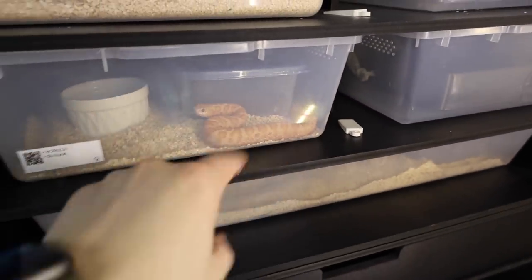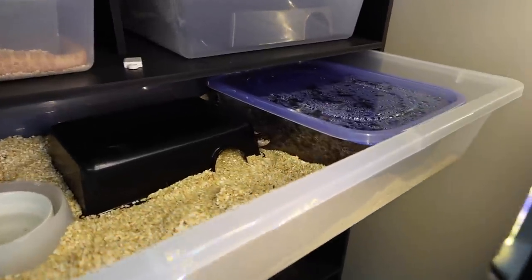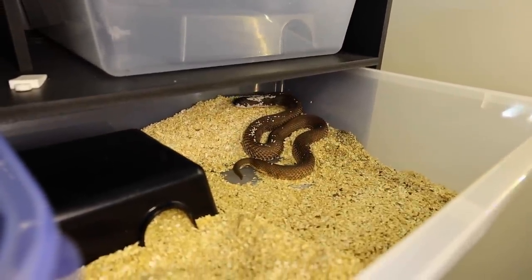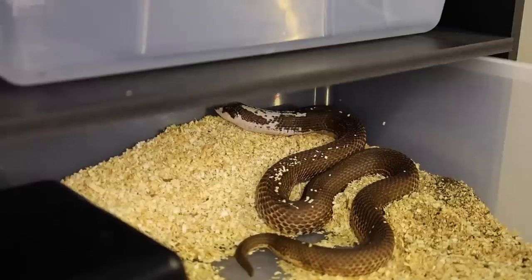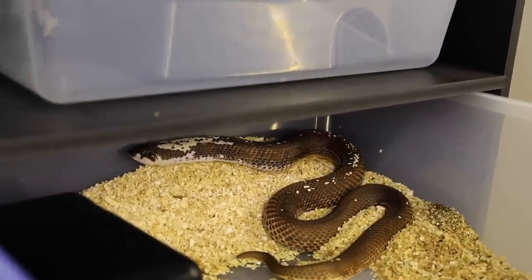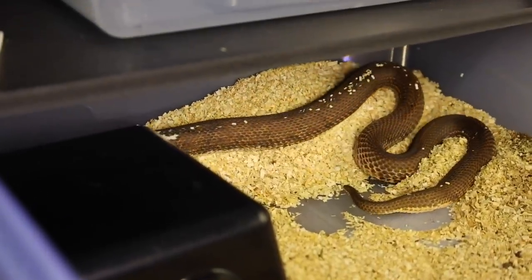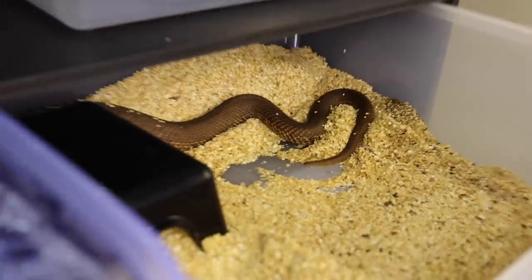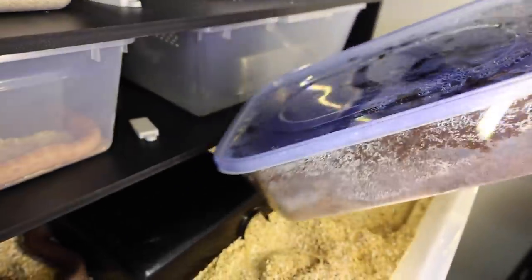In here we have our beautiful one-of-a-kind Rowan. She is just an anaconda het albino, believe it or not — that's the genetics behind her. She has some kind of paradoxing. I'll leave a video linked if you guys are interested in comparing how she looked versus how she looks now. Simply a stunning snake, truly one of a kind — and this was actually Brie's first hognose.